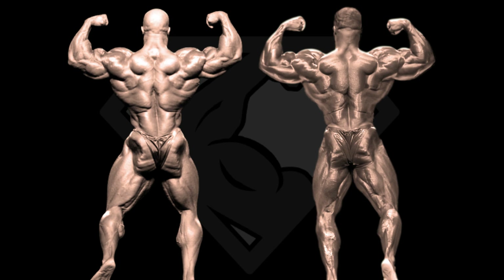Next pose is the back double biceps, and as far as the upper body is concerned, Brandon has all the tools to give Phil a good fight — Phil being one of the best ever in this pose. They both have powerful arms and delts, impressive details and symmetry through their backs, but the decisive factor will obviously be the lower body, where Phil Heath is miles ahead of Brandon. Phil has world class glutes and hams and decent calves, but Brandon's glutes, hams and calves are below the average of today's men's open bodybuilding division. Phil Heath wins this pose.